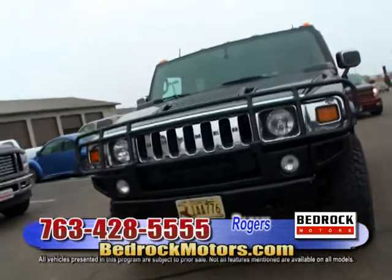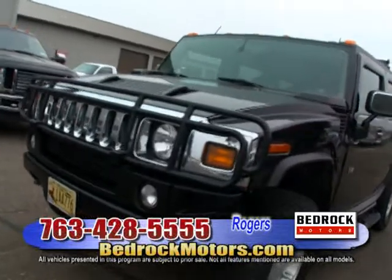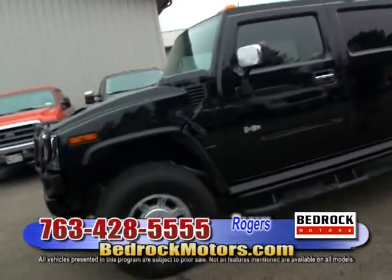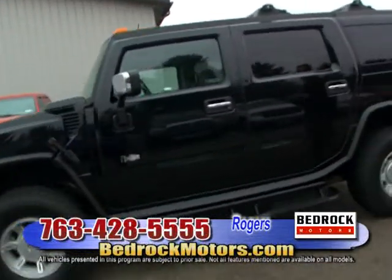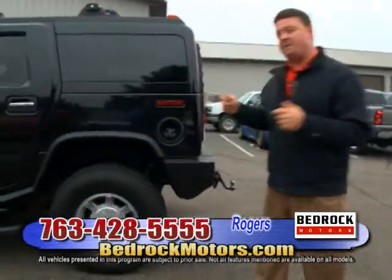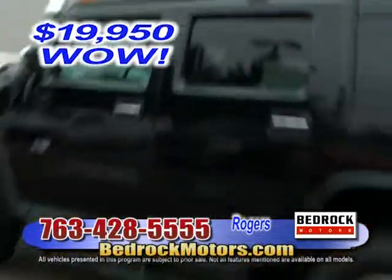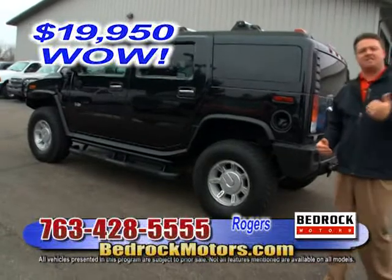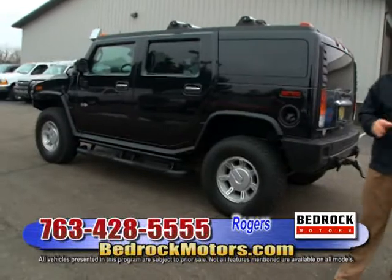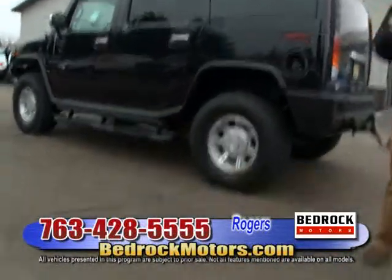Now, you guys know how difficult it is to find a Hummer since they went out of business — people tucked them away in garages. I look for every one I can get my hands on. This is a 2003 with 58,000 miles, extremely hard to find — sunroof, big wheels and tires. You can't find them anymore, especially to get into something like this for under $20,000. This truck is priced at $19,950.